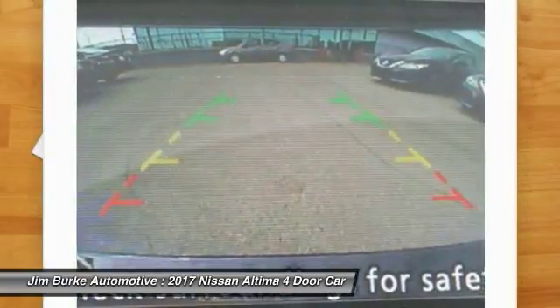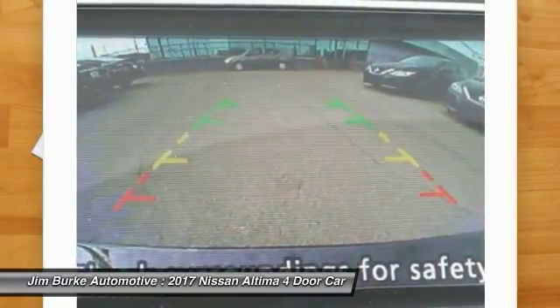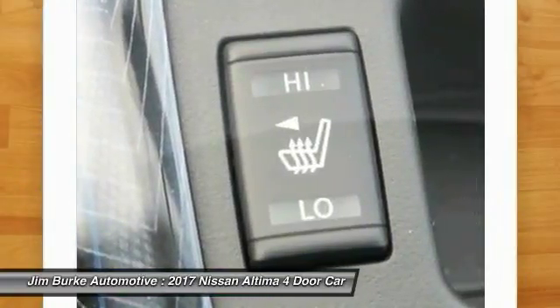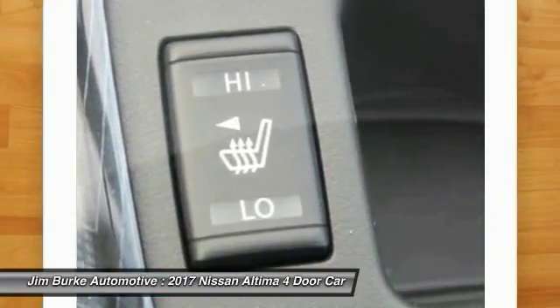Garage door opener, aluminum wheels, cruise control, climate control, and automatic transmission. Is love at first sight really possible? Let us know when you stop in.